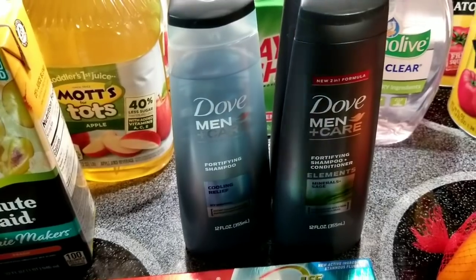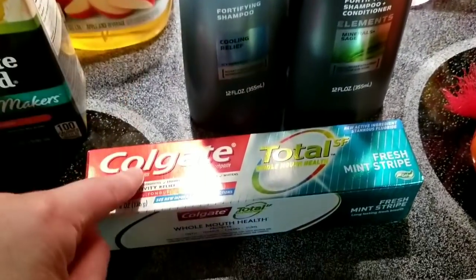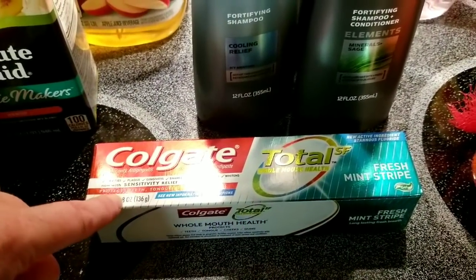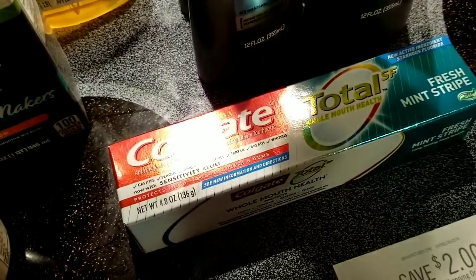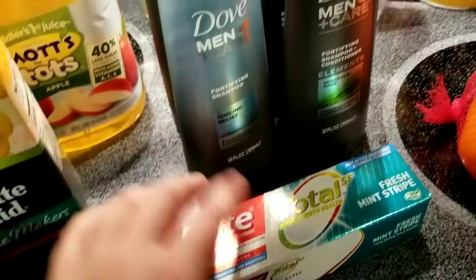All the rest of this stuff was mega sale items. I did the mega event three times, so I got 15 items. This Colgate toothpaste is $1.99 at mega sale price and we have a $2 coupon — it works just fine. Let me show you right here on the receipt. There it is — that gave a penny overage.